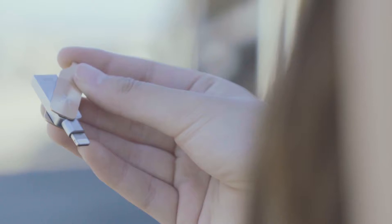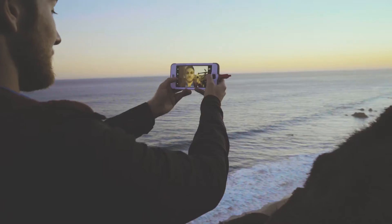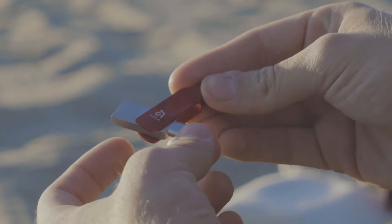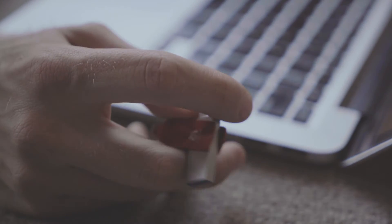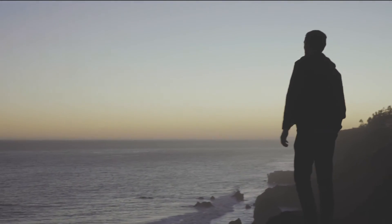But there's a better way. Introducing iClips Duo Plus, the perfect way to expand the storage of your iPhone. With a lightning connector on one side and a USB on the other, you can easily move files between your iPhone, iPad, Mac, and PC. Free yourself with iClips Duo Plus.